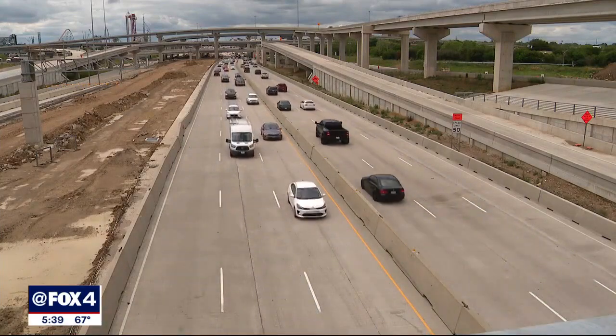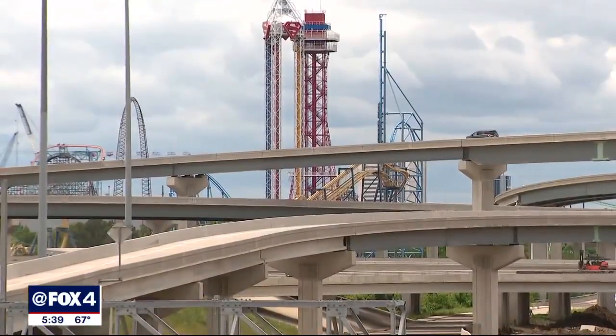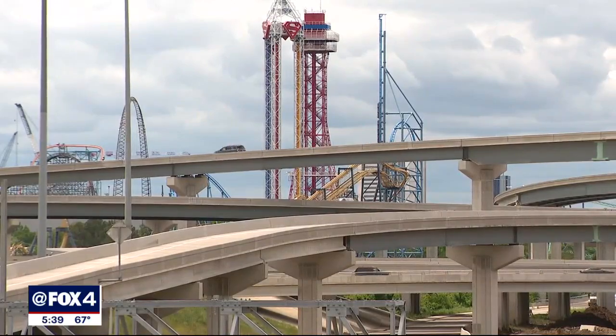If we can figure it out here in Texas with UT Arlington, with this partnership, it's going to impact the rest of the country.